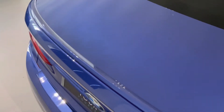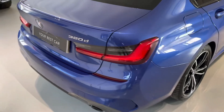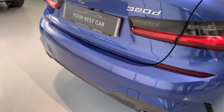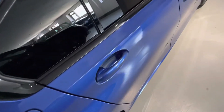A nice M Sport rear spoiler — and when I talk about this paintwork, as you can see with no artificial light pointing at it, it is just incredible. The condition of this car is lovely. I've personally driven it — it drives, smells, and feels like a new car. That mild hybrid technology is incredible. You've got an electric motor that assists the diesel engine, which is fantastic.